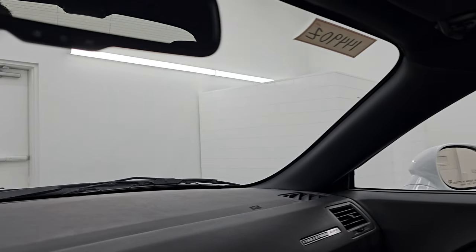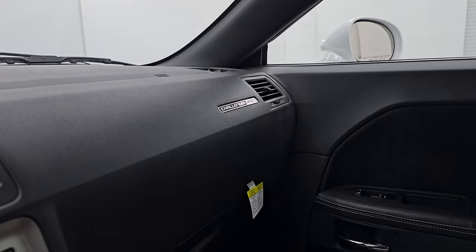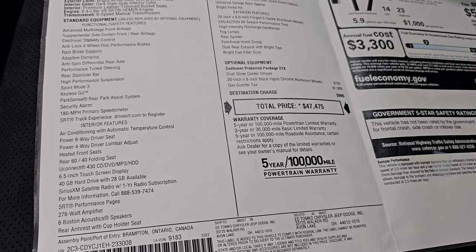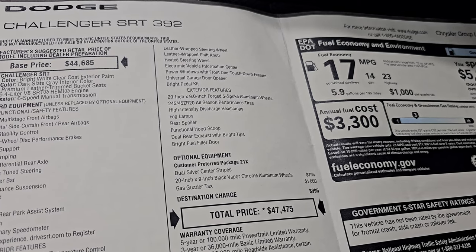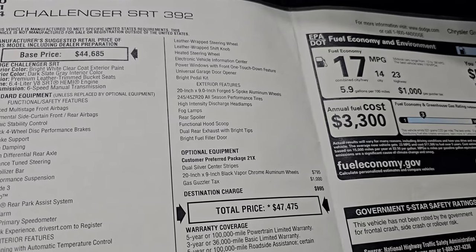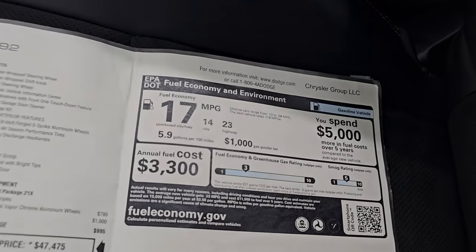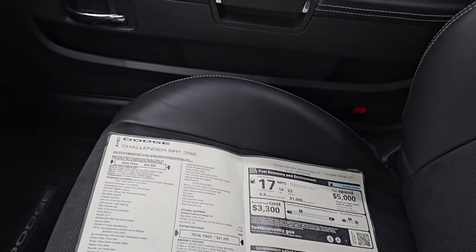Let me grab that window sticker here. All right — SRT 392. Feel free to pause this. The dual silver center stripes, 20-inch black vapor chrome aluminum wheels were $795 — wow, that's cheap for those wheels. The original MSRP on this vehicle was $47,475. There's your fuel economy ratings. That comes with the car and will be in the vehicle when you come to pick it up.